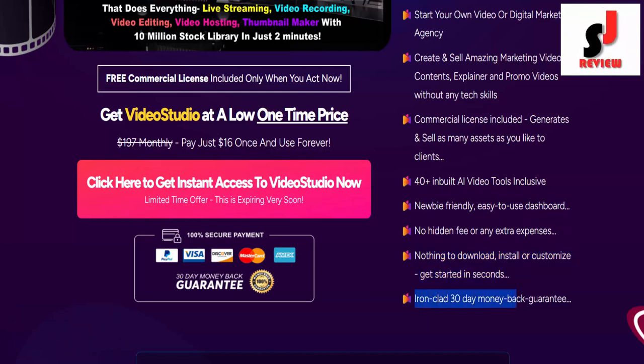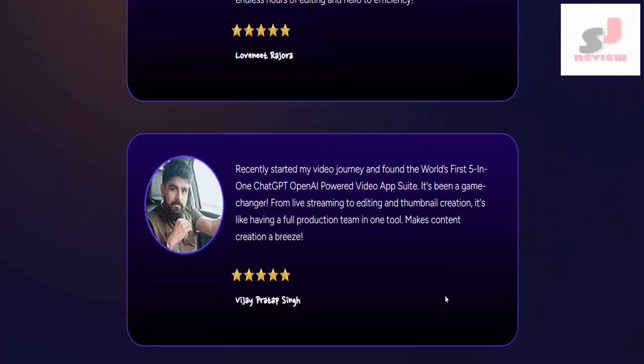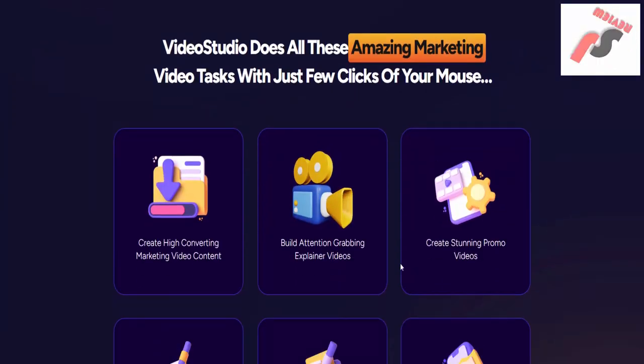Ironclad 30-day money-back guarantee. These are some of the happy users who got access to Video Studio. Video Studio does all these amazing marketing video tasks with just a few clicks of your mouse.